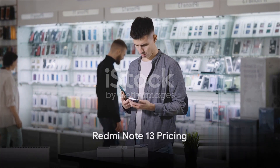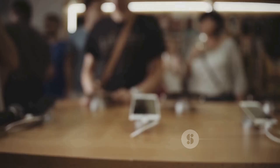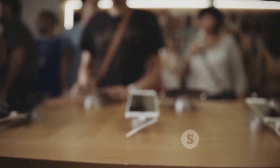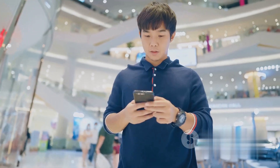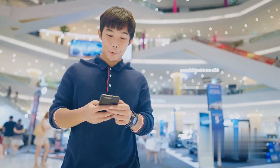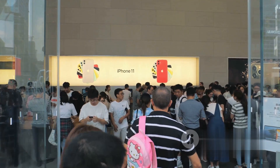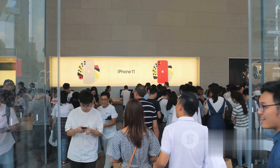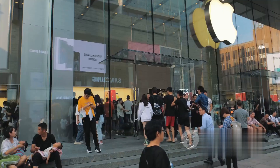The Redmi Note 13 comes in two variants, with the 8GB plus 128GB model priced at $54,999 and the 8GB plus 256GB model priced at $59,999. The Redmi Note 13 Pro is also available in two variants, with the 8GB plus 256GB model priced at $74,999.